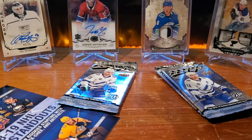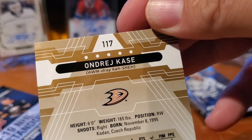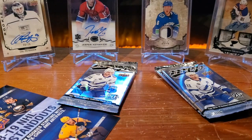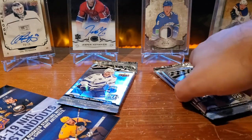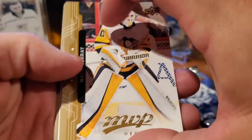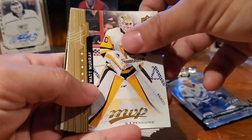That's an interesting one — how do you pronounce his last name? What would you say — 'Casha'? 'Casha.' All right — Matt Murray.